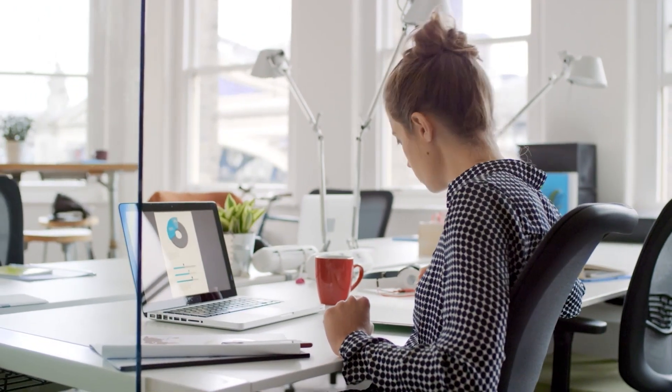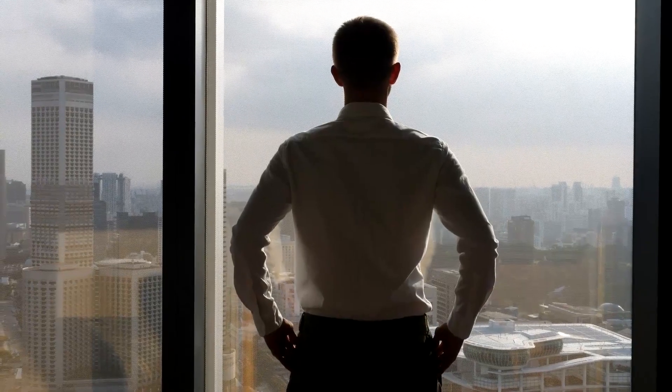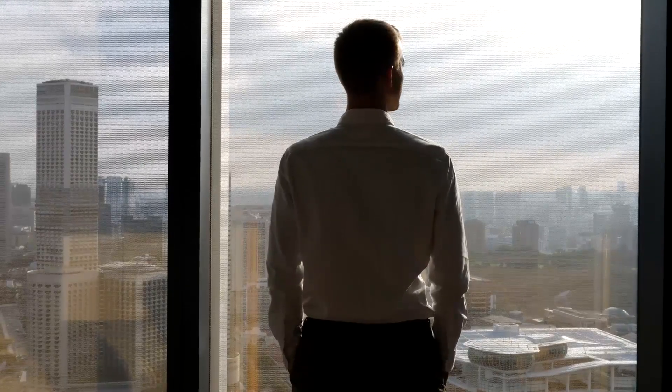Traditional analytic solutions slice and dice data to look for known problems based on predefined rules. But how do you hunt for problems that you don't even know exist?